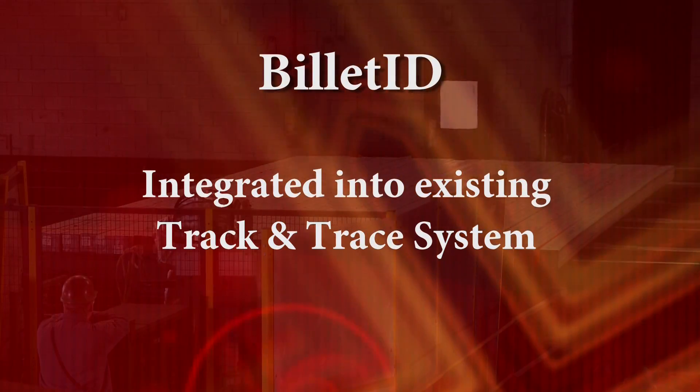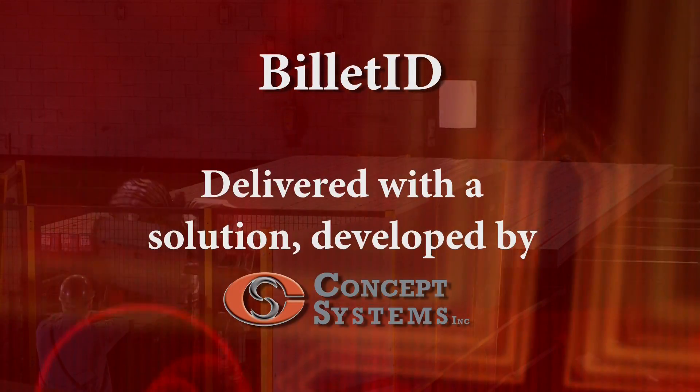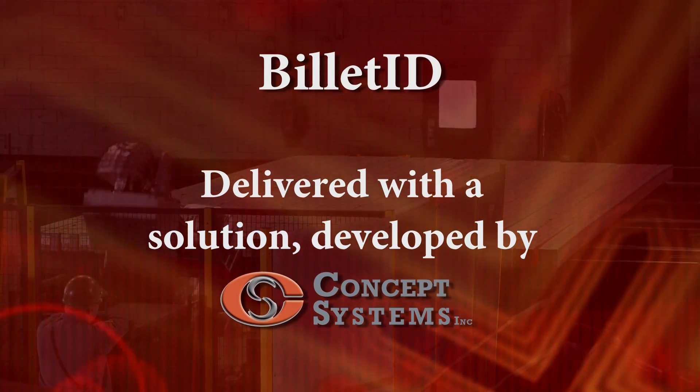Billet I.D. can be integrated into an existing track and trace system, or can be delivered with a solution developed by Concept Systems.